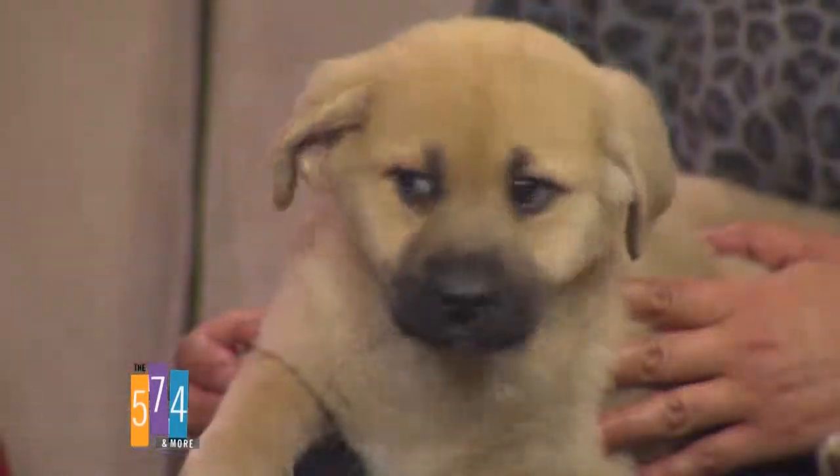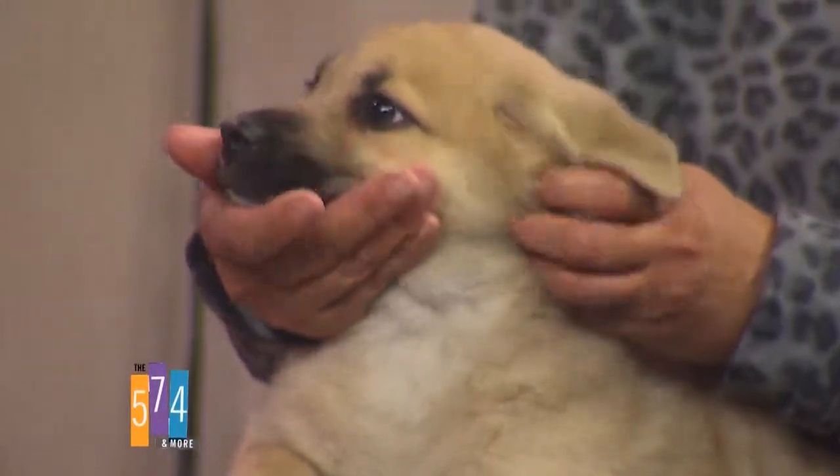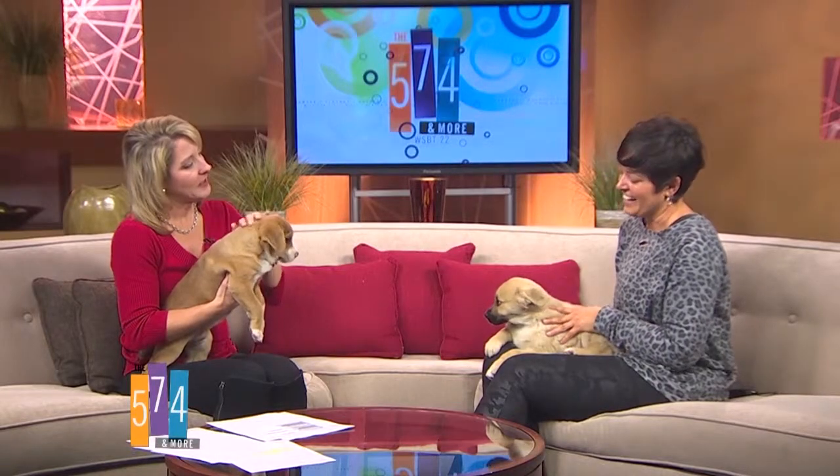They have big paws. How big are these guys going to get? I cannot imagine they would be less than 60 pounds. Are you trying to get to your sister? He's like, get me off this crazy lady's lap — I want to go hang out with my sister. They probably like to cuddle next to each other, don't they?